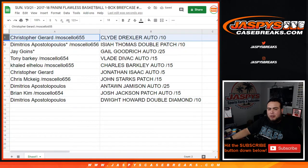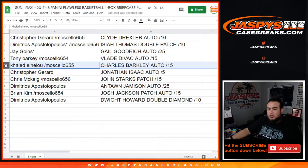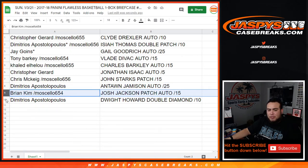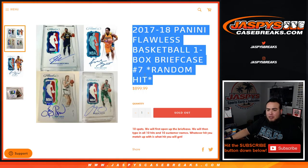Christopher, you're gonna get the Clyde Drexler autograph to 10. Demetrius with Isaiah Thomas double patch to 10. Jay, you're gonna get the Gail Goodrich auto to 25. Tony, you're gonna get the Vlade Divac auto to 15. Khalid with the Charles Barkley autograph to 15. Christopher, you have the Jonathan Isaac autograph to 5. Chris M with the John Starks patch to 15. Demetrius with the Antoine Jameson auto to 25. Brian with the Josh Jackson patch auto to 15. And Demetrius with the Dwight Howard double diamond to 10. There you go guys — this was Flawless random hit number seven. Look out for number eight going up. There might be some nice stuff in the next briefcase. Appreciate you guys — JazzysCaseBreaks.com.